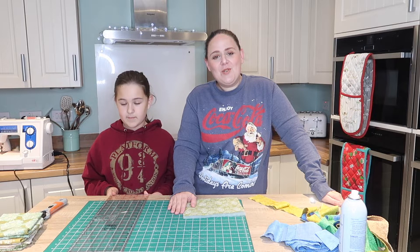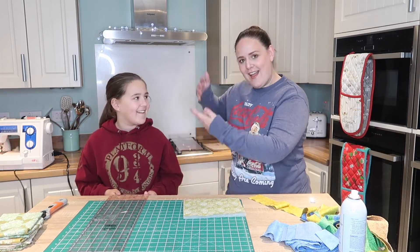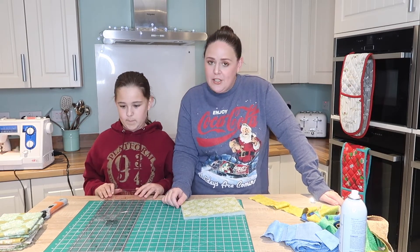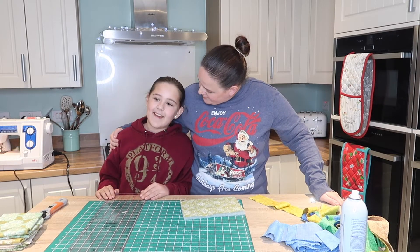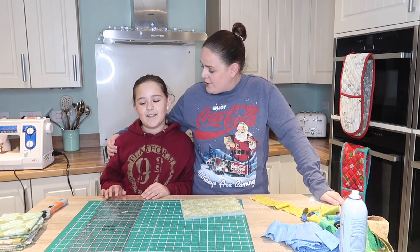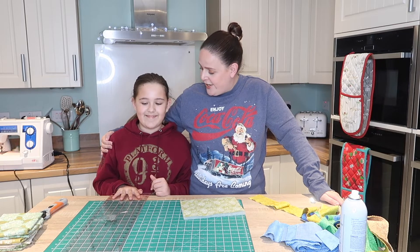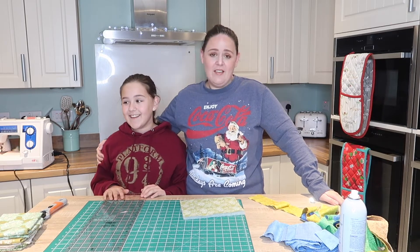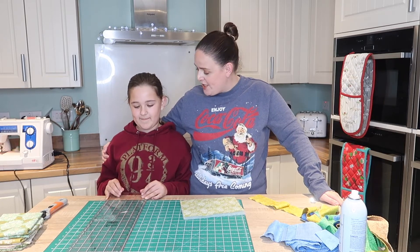I have a very special guest on my video today — this is my daughter Lily. She is going to be my superstar helper today. She is a stitcher; it does run in the family. She's made lots of cushions, done zips, all sorts. She's a pro, practically taking over the family business! She's made about six or seven pillows with grandma on her own sewing machine.